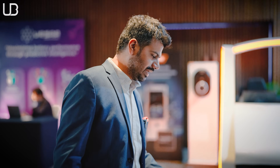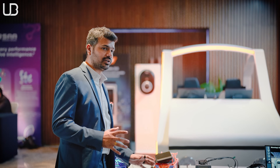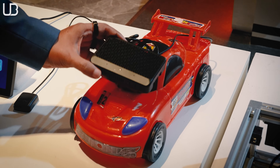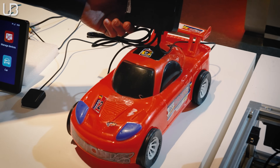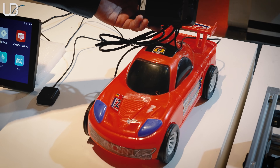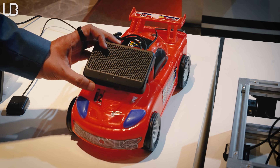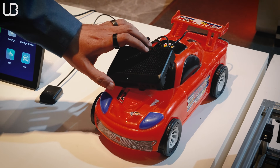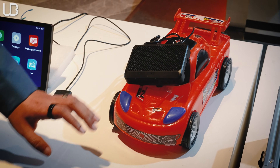Next up is the MediaTek-powered dash cam. This is not just an ordinary dash cam — it can project what is on the inside of the cabin to the exterior, front and rear. It also has sensors that tell you how many occupants are in the car and monitor the alertness of the driver. This is a really smart dash cam, again powered by MediaTek.